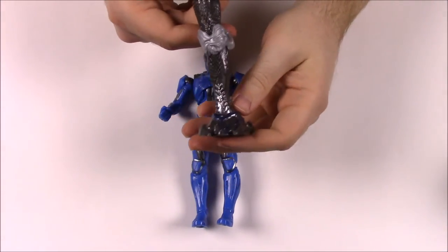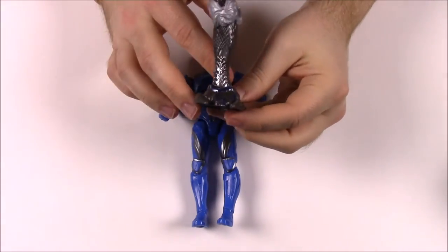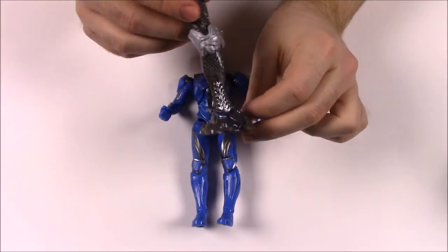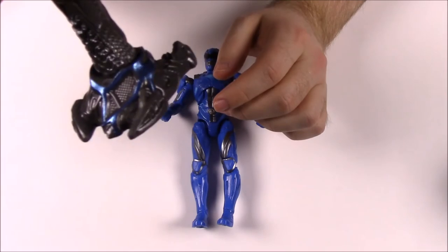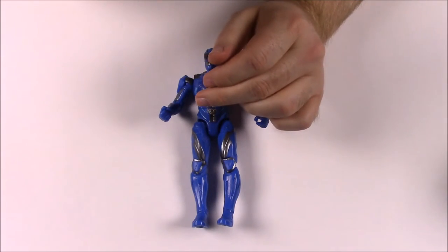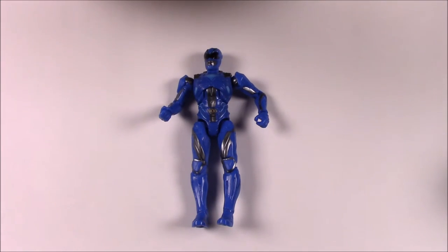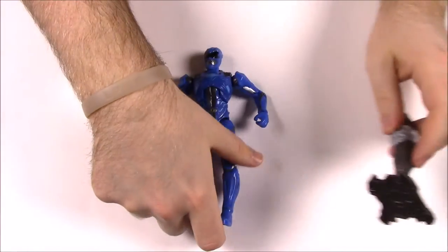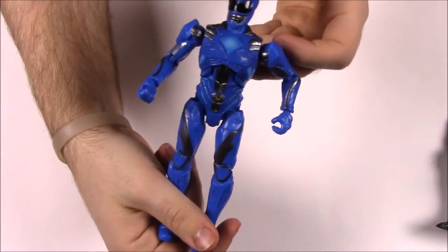The Blue Ranger comes with the left leg of the Zord. In the big figure I had before, the Triceratops was one leg and the Mastodon was the other. In this set it has this sort of weird foot that's half blue, so I'm not exactly sure what's going on there. Obviously once the movie comes out we'll be able to see more of what the Zord and Megazord look like, and it'll probably make more sense.